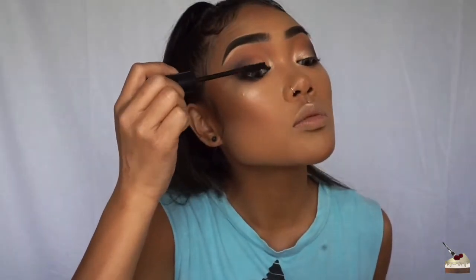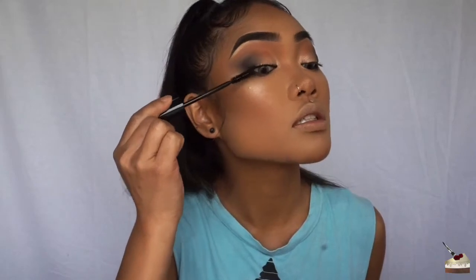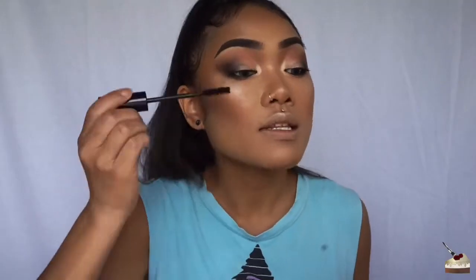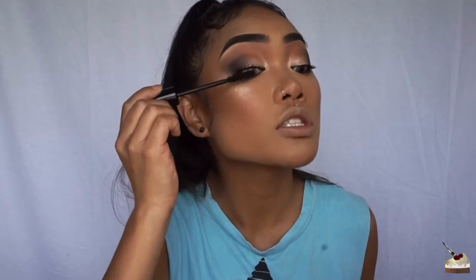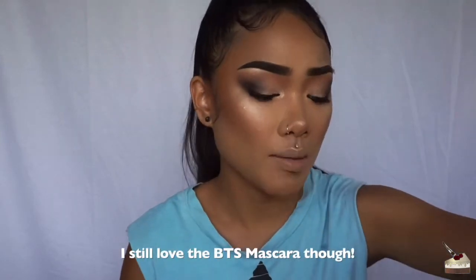It goes on super smoothly — it feels chunky when you're putting it on but it doesn't leave any mascara chunks. I'm applying two coats and it's still not chunky, making my lashes super long. It kind of reminds me of the Better Than Sex mascara except it's not as chunky. If I had to pick between both, I'd probably pick the Butter London because it's around the same price — Better Than Sex is $21, this is $20 — and it comes with more product. So it's a dollar cheaper and has more mascara.